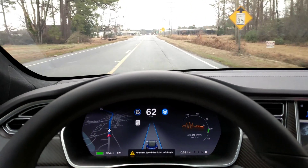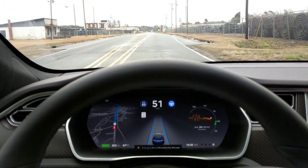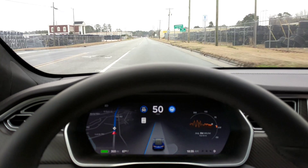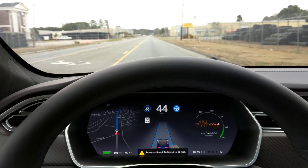It's a 45 again and it hasn't dropped me down — now it's dropping me down. We went through a couple miles of that. Now it's a 35. Is it going to drop me down in time? There it goes, right on time. That was perfect.